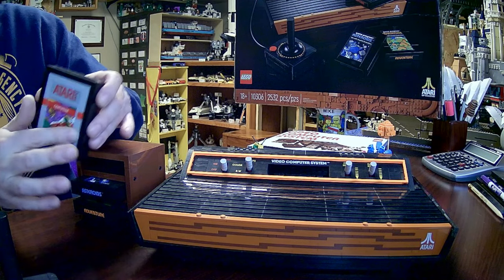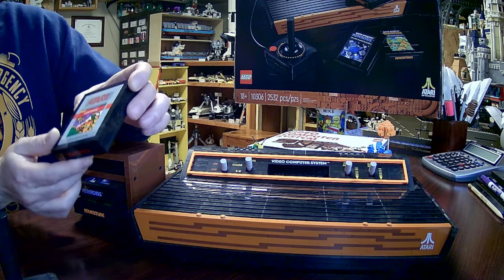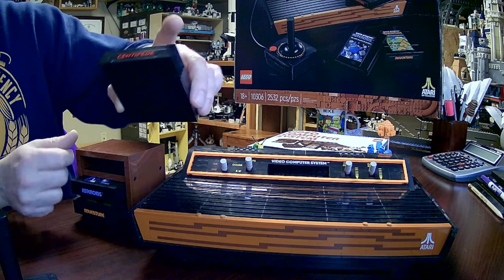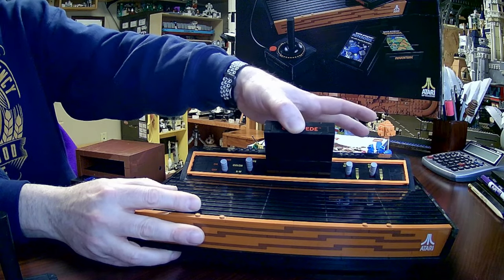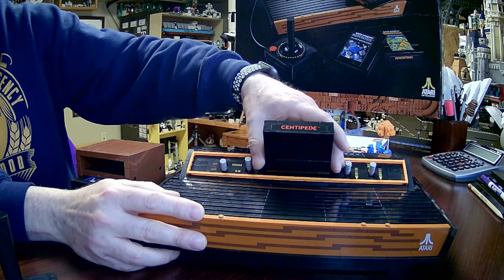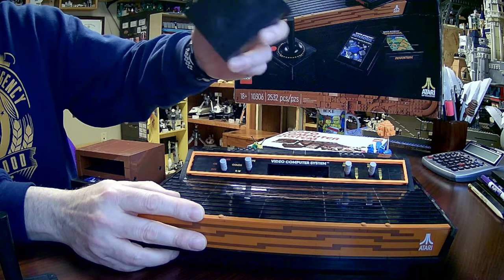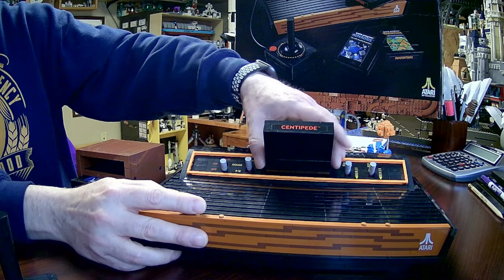Let's put in Centipede. There's a big sticker on the front, perfect graphics — that's exactly what you wanted to see. Centipede is another sticker. Let's pop it right in there. It does actually click into place. Let's pull it back out, push it back in again, and it does click really nicely into place.